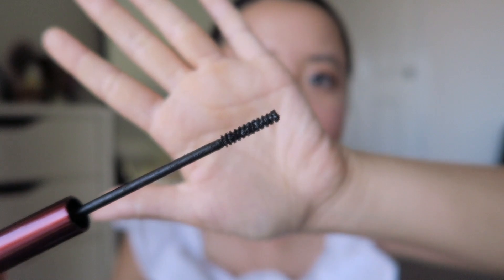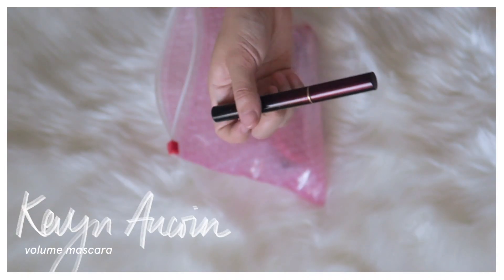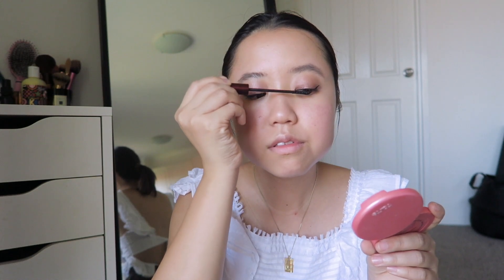For mascara I'm using the Kevin Aucoin volume mascara. I really like the formulation of this one because it's a tubing formula, so there are no black smudges underneath your eyes and the makeup removal process is really easy.